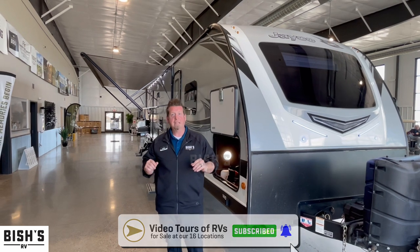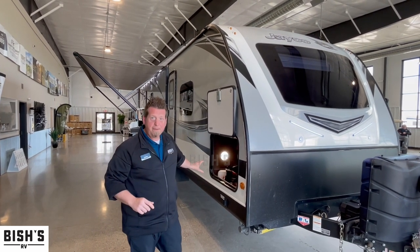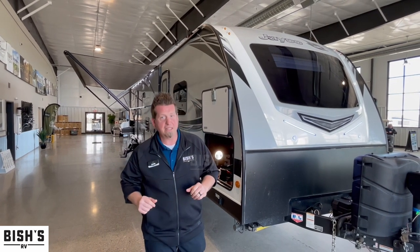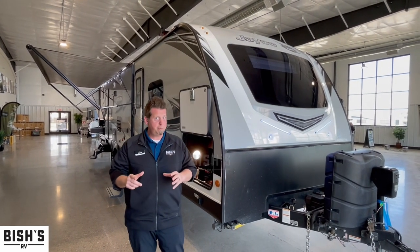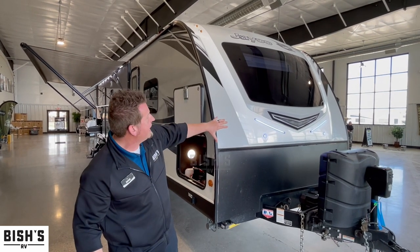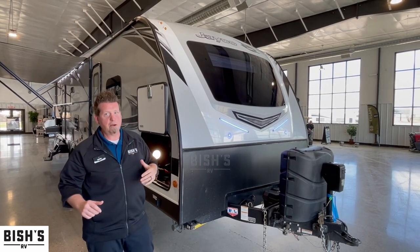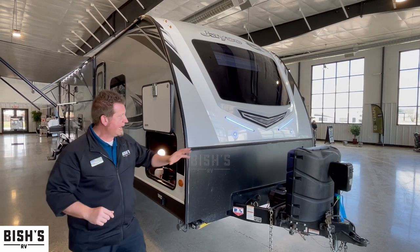This monster is a 50th anniversary and comes with the glacier package. What that means is in your underbelly you're going to be triple insulated tanks with forced air from the furnace — one of the awesome perks that takes it into a colder weather package. Notice the gorgeous blue lights on the front right underneath this big picture window, which gives you a beautiful panoramic view of the outside.